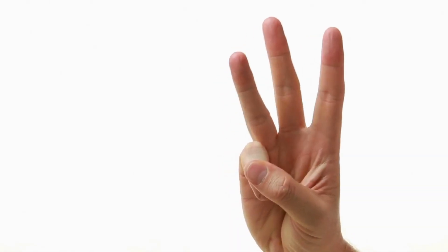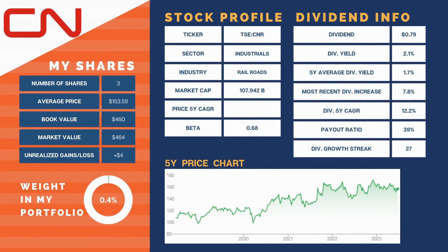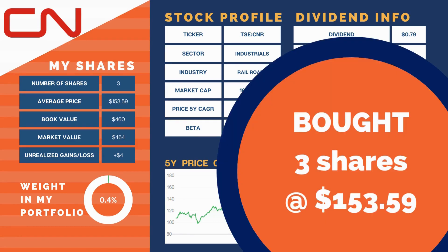If you stuck it out until now — or just skipped using the chapters — here are our three new holdings. First, we added back into the portfolio Canadian National Railway, CNR. It makes up a tiny 0.4% of our portfolio. I've been waiting a long time to jump back into one of my favorite industrials. We bought three shares at a cost of $153.59 a share. This added $9.48 to our annual dividend income at a yield of 2.1%.